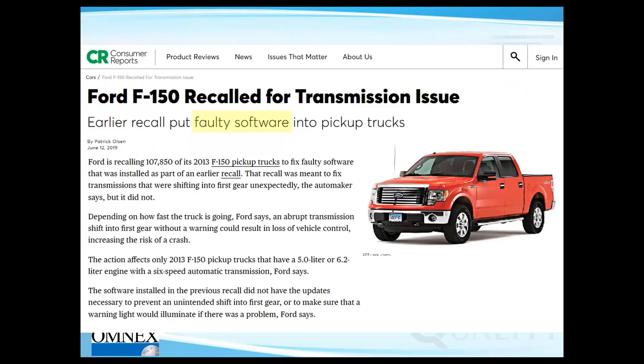Then there's Ford, where faulty software caused F-150s to be recalled — model year 2013. The recall that was performed did not happen properly, requiring a second recall, essentially double rework.